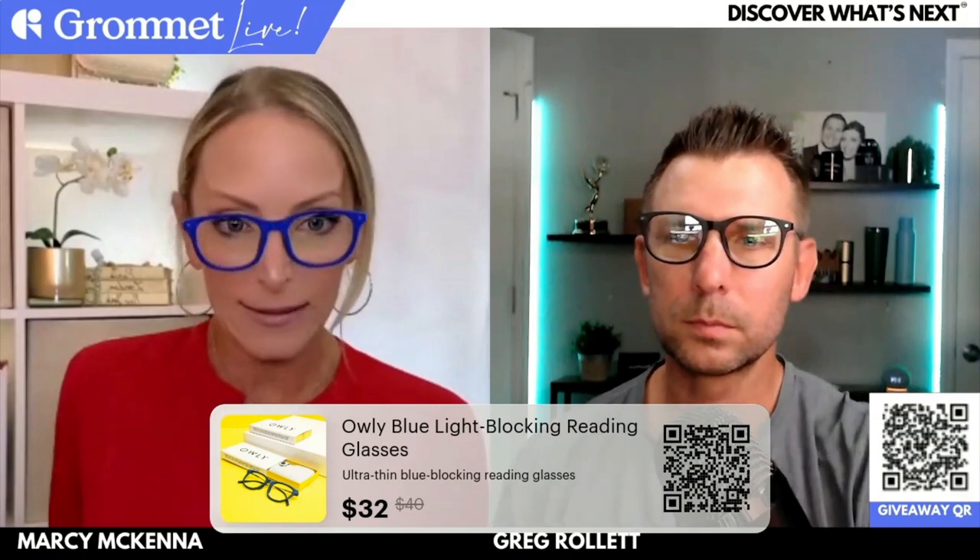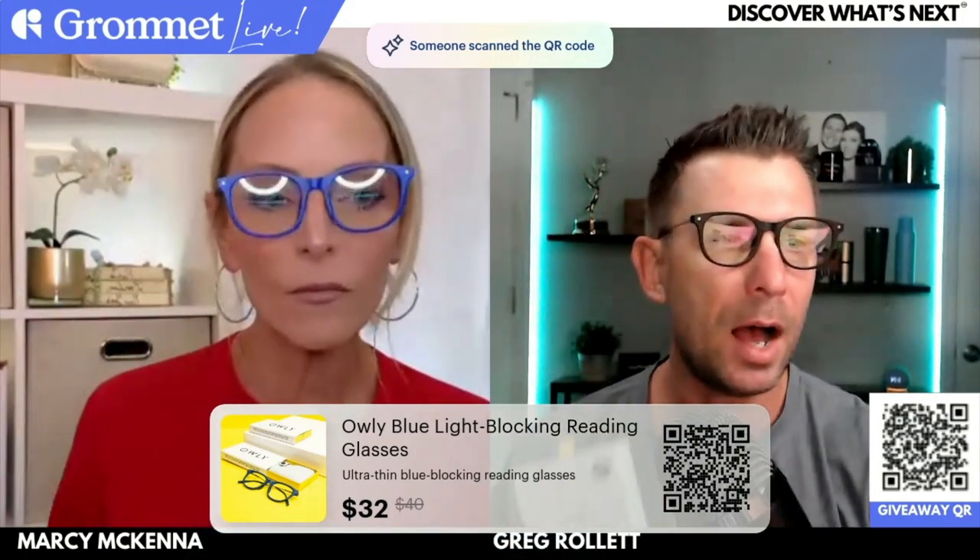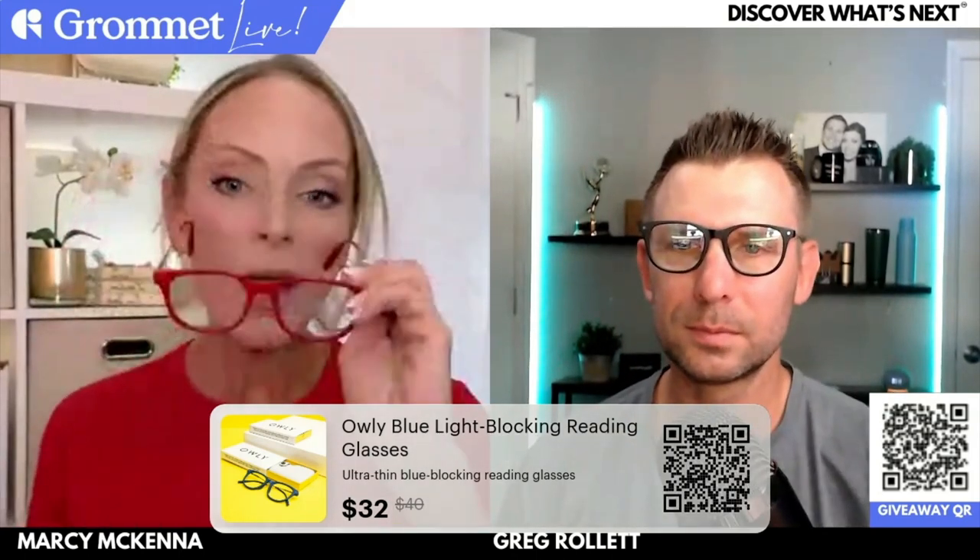Marcy, anything in the chat we want to highlight? Tory's asking: can you wear these over your prescription glasses? So I know that if you have a reading prescription, these other ones I have are actually prescription reading glasses — they're reading glasses and blue light glasses at the same time. I don't know the answer to wearing your regular prescription glasses underneath these on top — that's a question I'd direct to the Owly team. I do know you can order these with your reading prescription. Candy says she can see the ring light reflected — they look like owl eyes right there! Looking at the color poll in the chat, it's almost 50/50 — half the people like the blue, half like the red.